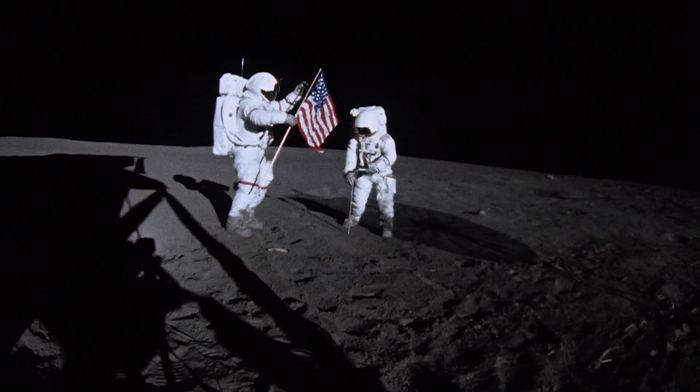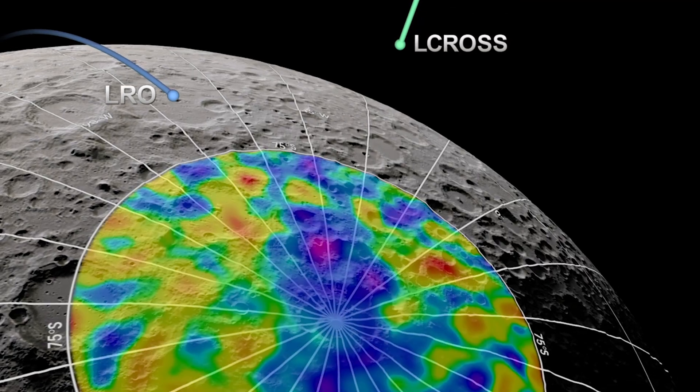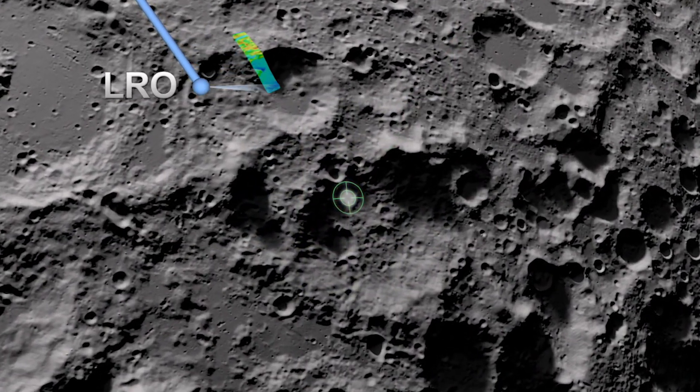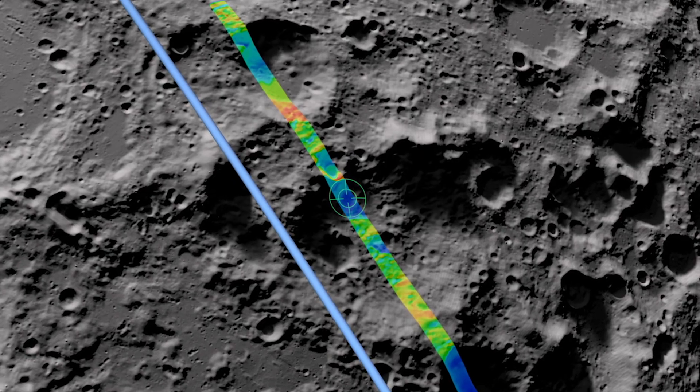During the initial exploration of the Moon and the analysis of all the return samples from the Apollo and the lunar missions, we thought the surface of the Moon was dry. But more recent missions, like Lunar Prospector, LCROSS, and Lunar Reconnaissance Orbiter, have not only shown that the surface of the Moon has a global hydration, but there are actually high concentrations of ice water in the permanently shadowed regions of the lunar poles.